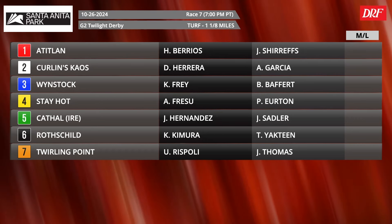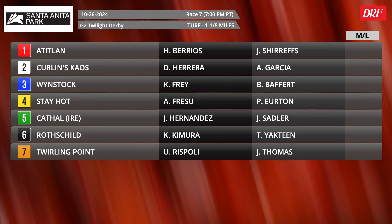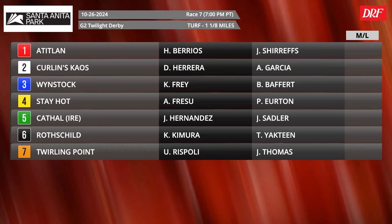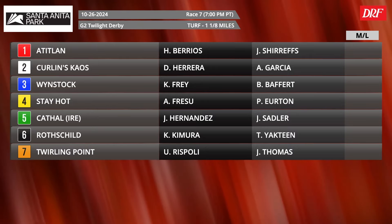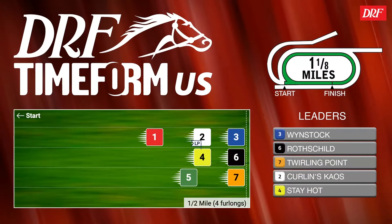Stay Hot certainly has been consistent, and just missed last time out behind Formidable Man. Looking at that form, he's done very little wrong over the Santa Anita turf course in those last two efforts. Del Mar, off a bit of a fresh name, he certainly hasn't lost a step. Let's throw up the Timeform U.S. pace projector.